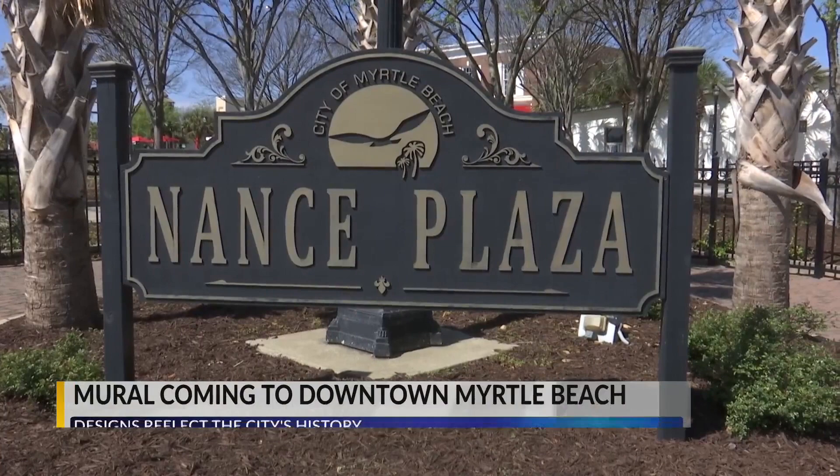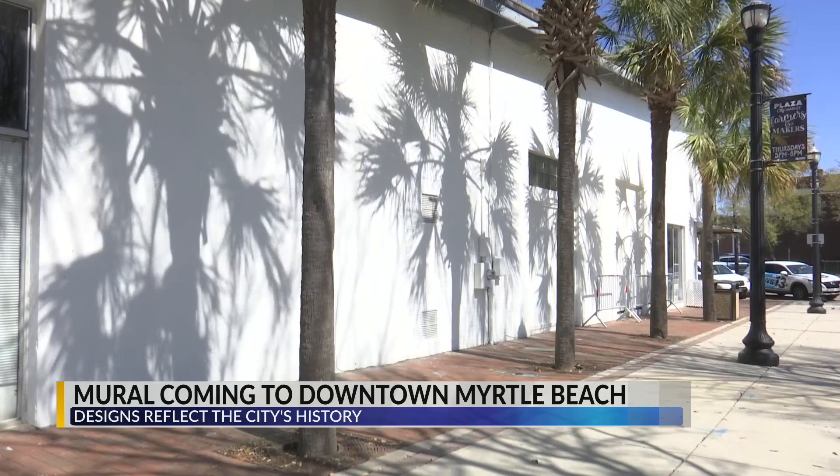Soon, artists will be filling up this building wall behind me with paintings that represent Myrtle Beach. Artists from the Leadership Grand Strand Program will be painting teal, blue, and green banners along the wall. The Leadership Grand Strand Program is sponsored through the Myrtle Beach Area Chamber of Commerce.